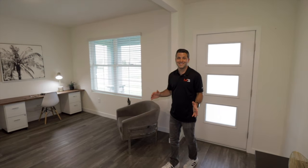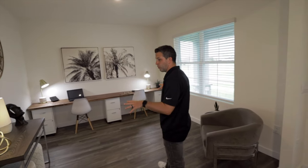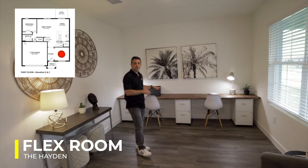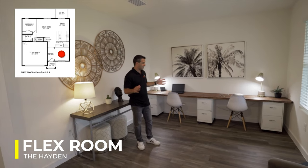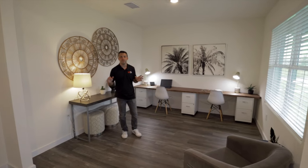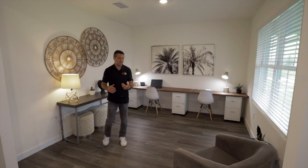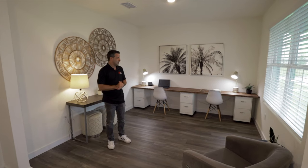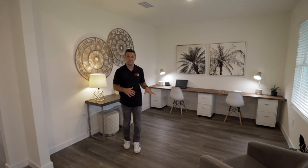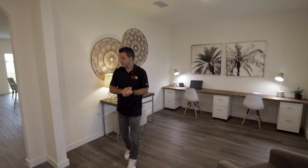Walking into the Hayden model, you can already start to see some of the modern features. Right away to my right, we have this flex room — they set it up as an office or a den. I'd like to say this is a flex space because every homeowner has a different version of what they would use this space for. I can see enclosing this and making an extra bedroom if you really needed that, but realistically it's a perfect office den. It could also be used as a formal dining space — million uses.